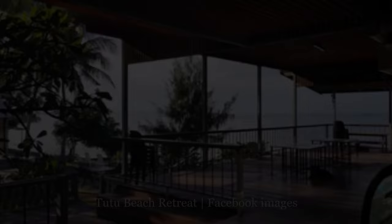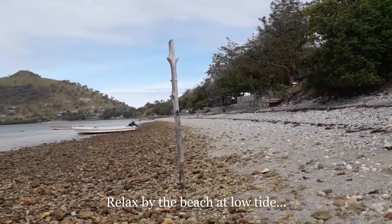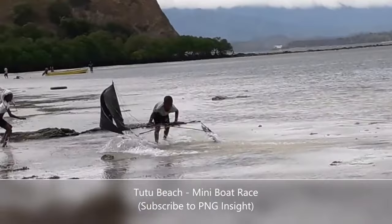Day trip escape to Tutu Beach Retreat, a stunning coastal haven just 20 minutes drive from Port Moresby. Owned by the lovely Dame Carol Kidu and her family, this oasis boasts panoramic views of the Mortuan coastline and is the perfect spot to recharge your batteries. Immerse yourself in the relaxing atmosphere, enjoy a drink from the on-site bar, or dive into the small library. You might even get lucky and witness the thrilling mini sailboat racing.